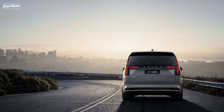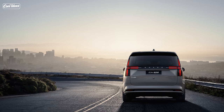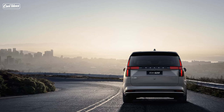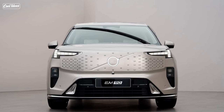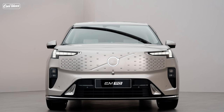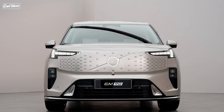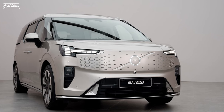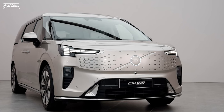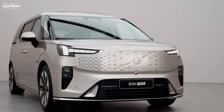I know what you're thinking — a minivan, really? But hold on to your driving gloves, because this is no ordinary minivan. It's a piece of automotive luxury. The EM90 is not your typical soccer mom van. It's a 5.2-meter electric beast with three rows of seats, making it the first minivan in the history of the Swedish brand.